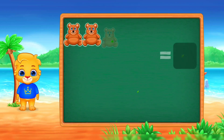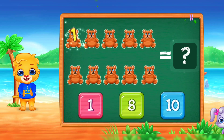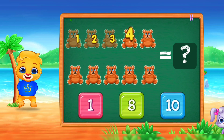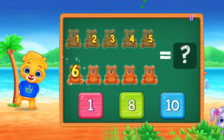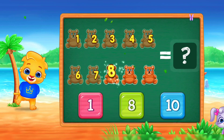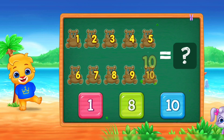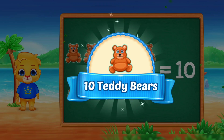Good job! Teddy bears! One! Two! Three! Four! Five! Six! Seven, eight, nine, ten teddy bears.